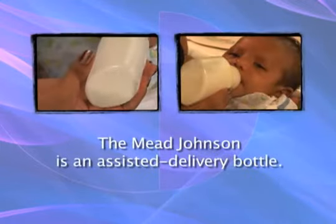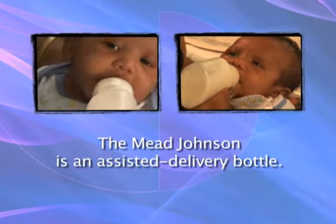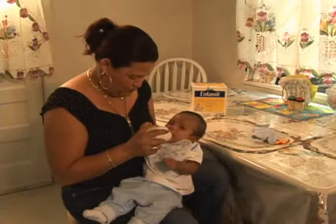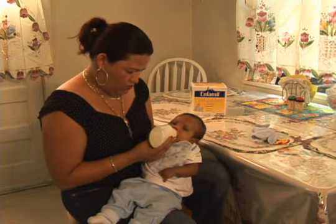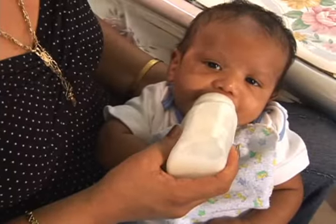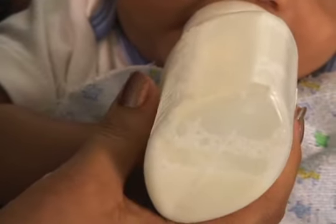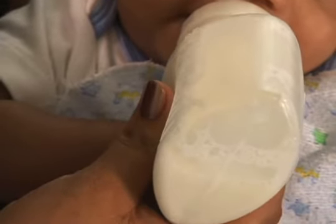The Mead Johnson is an assisted delivery bottle. It's a soft bottle that's easily squeezed in rhythm with your baby's suck and swallow pattern. When you feed your baby with this bottle, you gently squeeze in a pulsing manner. If you squeeze too hard or with a constant pressure, your baby may take in too much milk or be forced to swallow milk when she's resting and not ready to swallow.